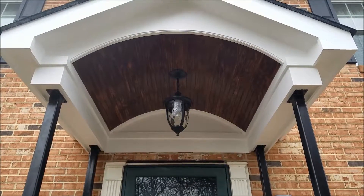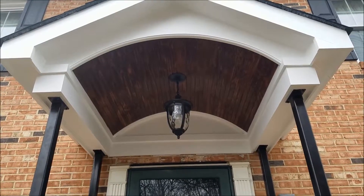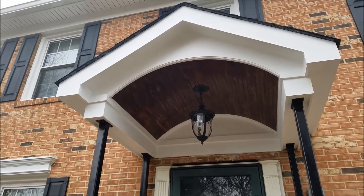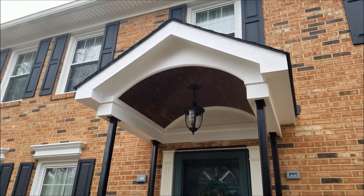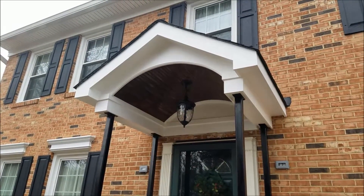Underneath you'll see a barrel ceiling that's stained mahogany tongue and groove, and it looks really beautiful. All this trim work is just borderline perfect — really looks nice. It's a composite trim, so you never have to worry about painting it or wood rot.